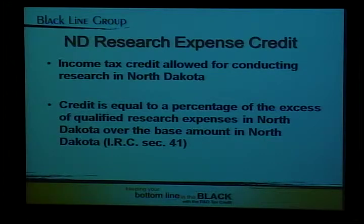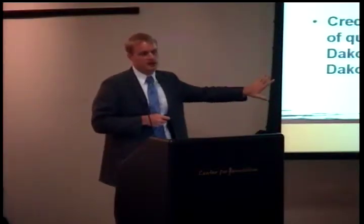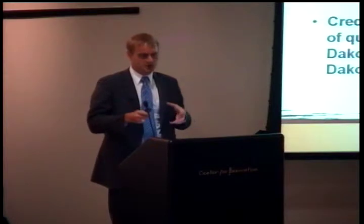To qualify for the state research expense credit, one has to conduct research in North Dakota. As Scott mentioned, the credit is basically piggybacked on the federal credit, so all the definitions Scott was talking about really do apply to the state credit as well. The state credit just references IRC Section 41. All of the definitions refer directly to the Internal Revenue Code. The key is the research just has to occur in North Dakota — truly occurring here in the state, incenting new research and new activity here in North Dakota.